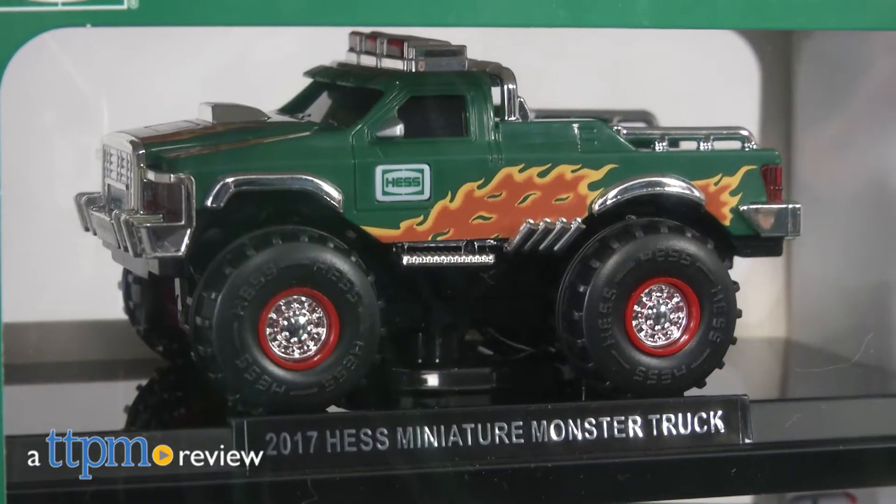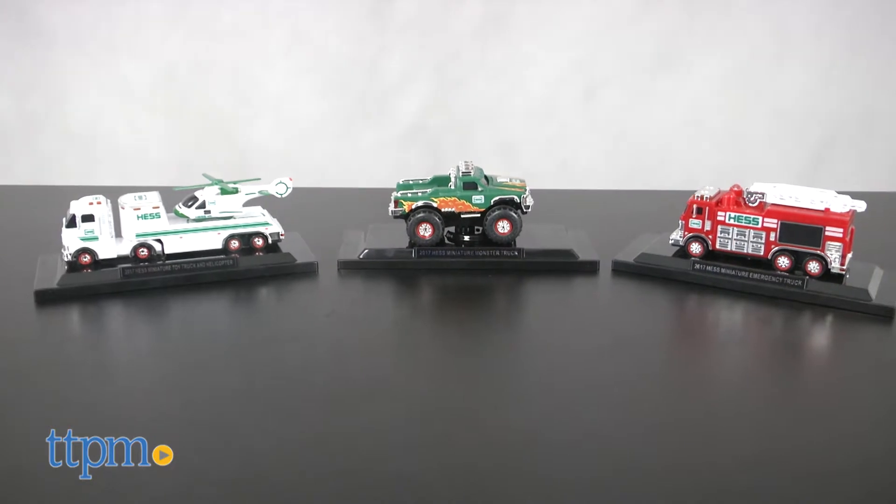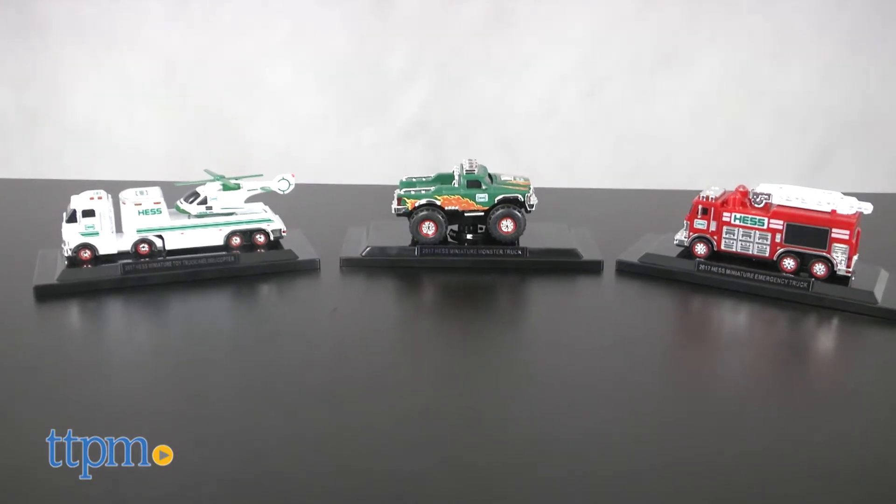The classic Hess vehicles go mini with this collectible set. Hi, I'm Tammy with TTPM, and this is the Hess 2017 Mini Collection, a set of three small-scale replicas of popular holiday Hess toy trucks.